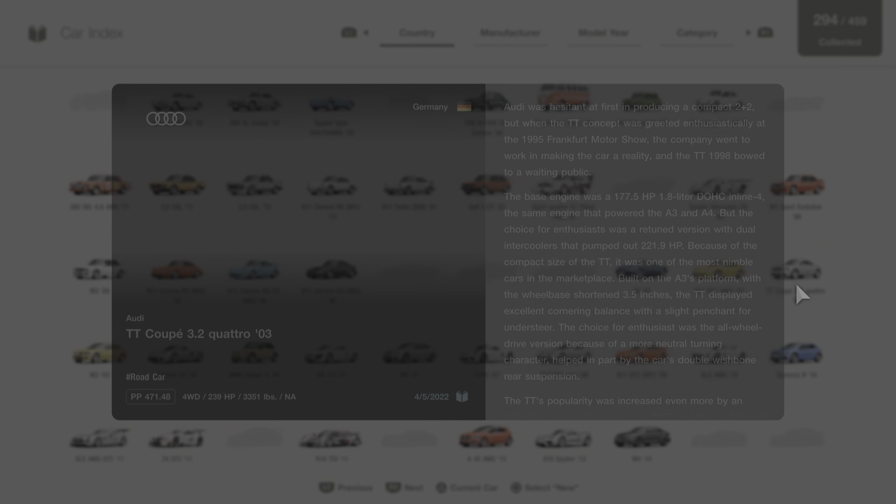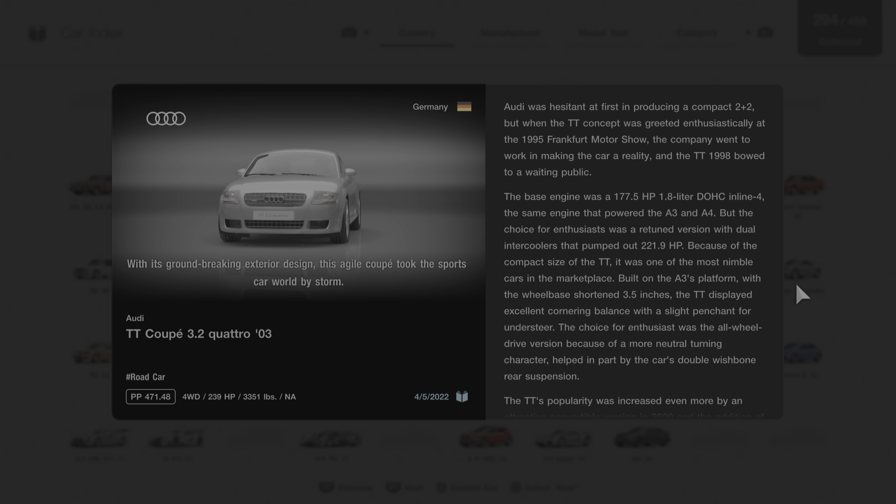We're going to go to the car collection now, go to this vehicle, and we'll read this description written by Gran Turismo.